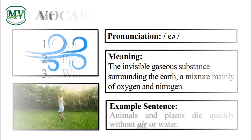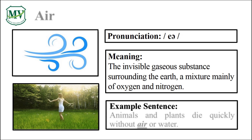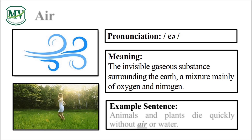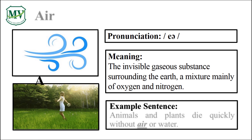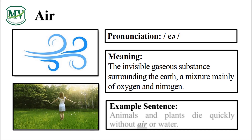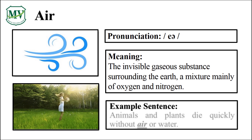Please repeat the word after me. Air. Good job! Let's spell it. A-I-R. Air. Great!